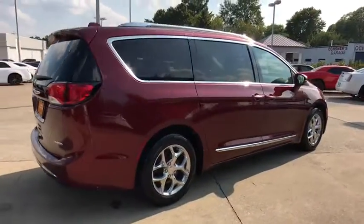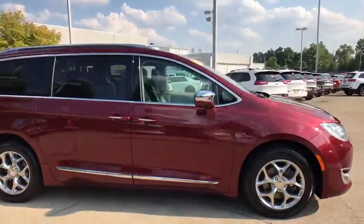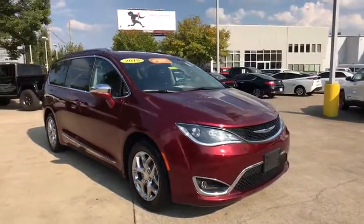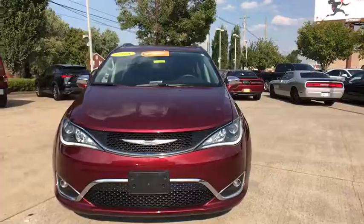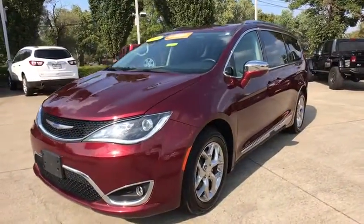Looking for the right vehicle? Check out the 2018 Chrysler Pacifica. The Pacifica crossover features the driving attributes of a sedan and the utility and space of a minivan or SUV. The Pacifica has top-notch safety scores, an upscale interior, and a spacious cabin that leaves room for your family to grow.